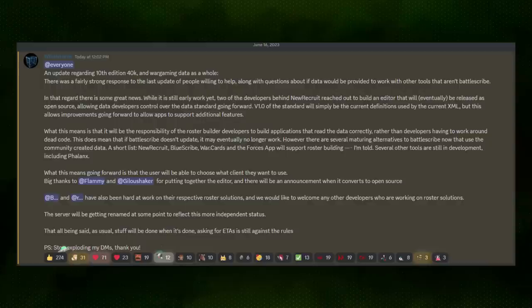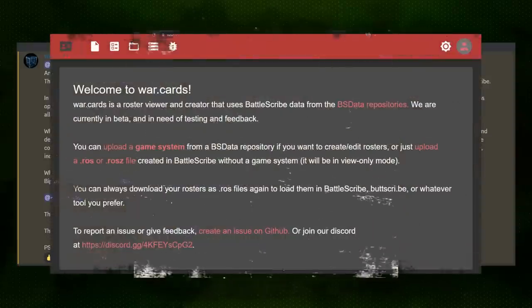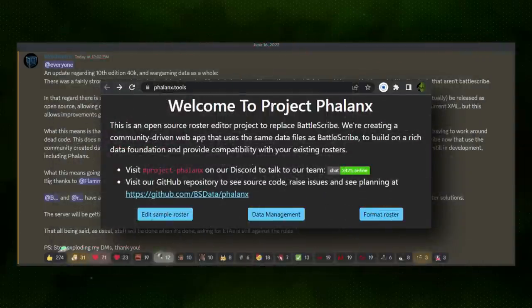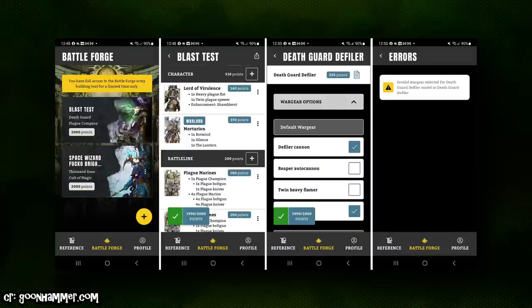The team discussed a variety of different list construction apps that will most likely be able to be updated to use the new data set in the future. These include NewRecruit, Battlescribe, War.Cards, the Forces app, and Phalanx, all of which will support roster building in the not too distant future. There's also going to be the official Games Workshop army construction app, but given Games Workshop's failures with digital formats in the past, we can maybe expect that to be hit or miss.